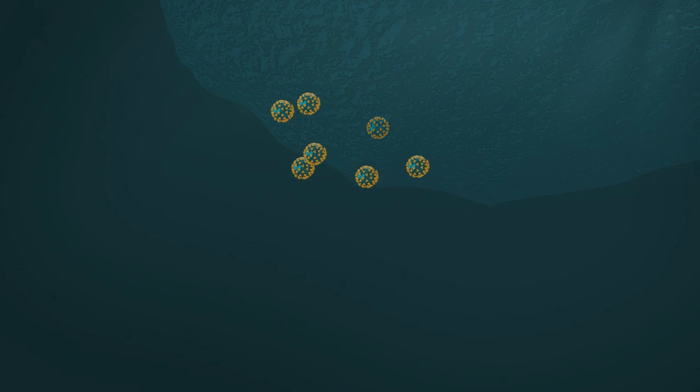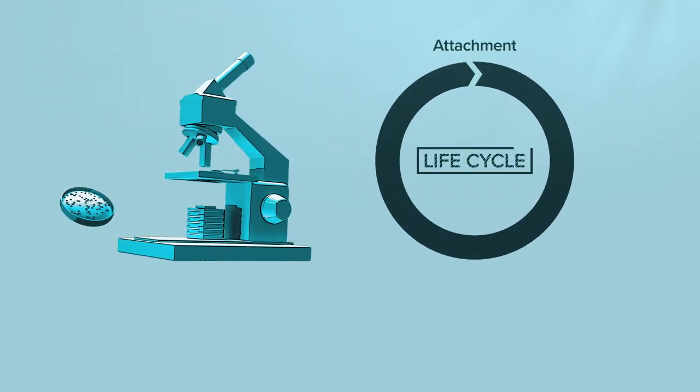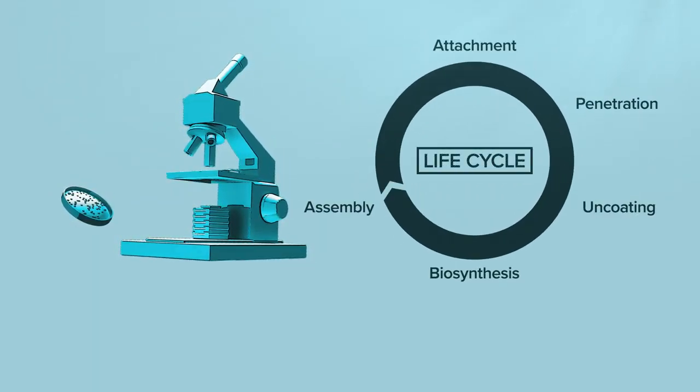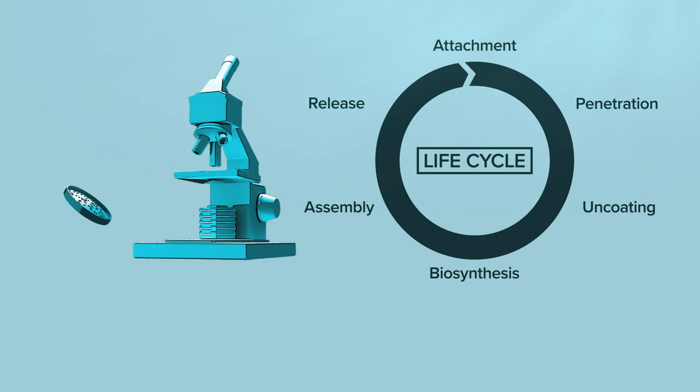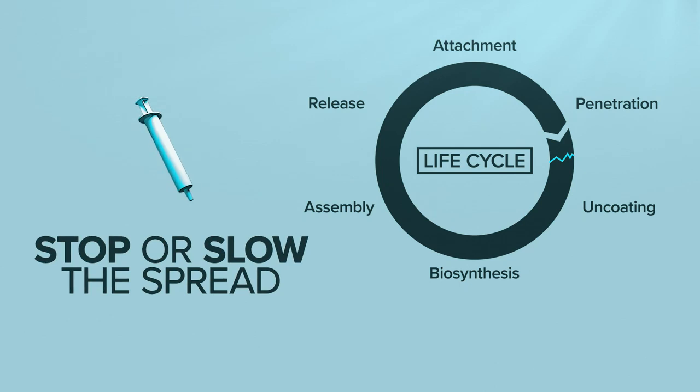Those new copies start leaving the cell and can travel to other parts of your body to infect more. Scientists are studying the details of every step in this virus's life cycle. If we can find a way to interrupt just one part of it, it could lead to a new treatment or stop or slow the spread.